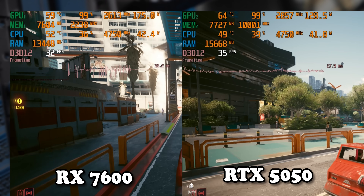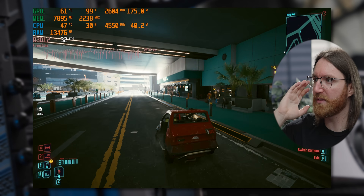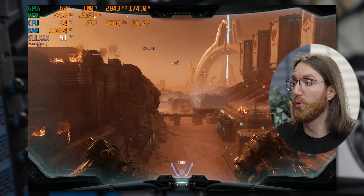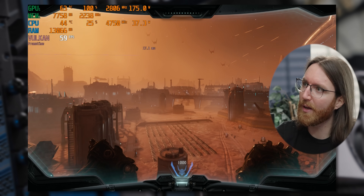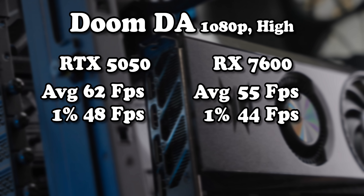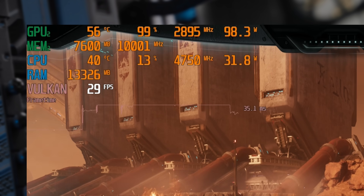Testing ray tracing at 1080p on the 7600 shows huge frame time fluctuations — almost rubber banding — compared to the 5050. In Doom: The Dark Ages at 1080p high, the 7600 seems to struggle with ray tracing and falls a reasonable bit behind the 5050. However that lead reverses at 1440p. In Stalker 2 their averages are exactly the same, with the 7600 slightly more stable, and results are functionally identical at 1440p too.